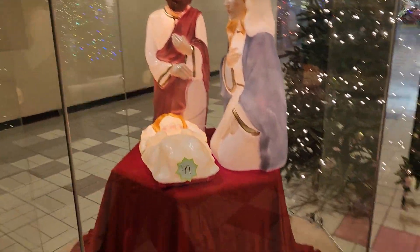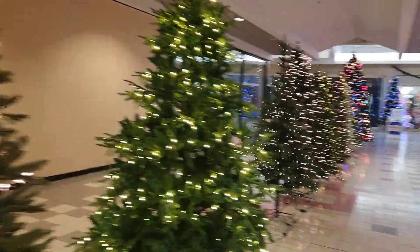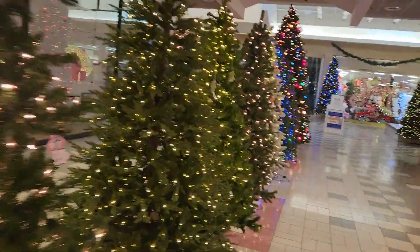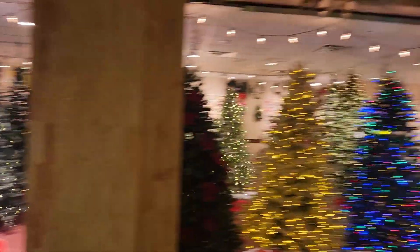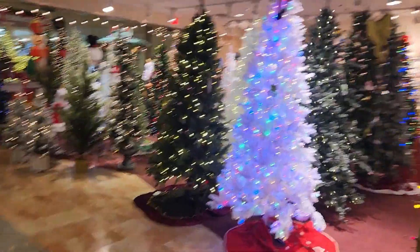Right off the bat, you have a Mother Mary Jesus display, along with several fake trees, just like last year. The unfortunate thing is that last year this was my Christmas special, not thinking that this mall was going to end up shutting down.